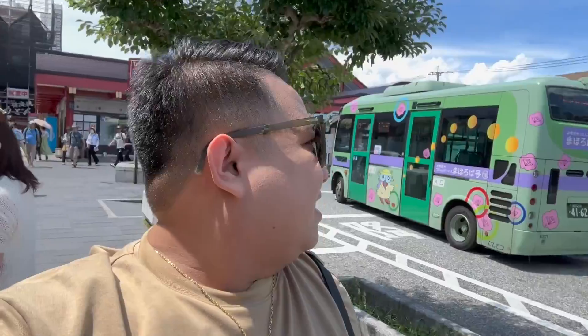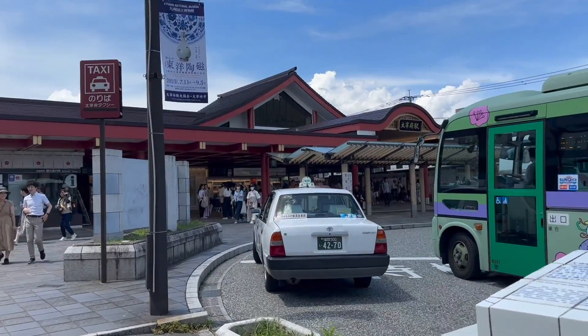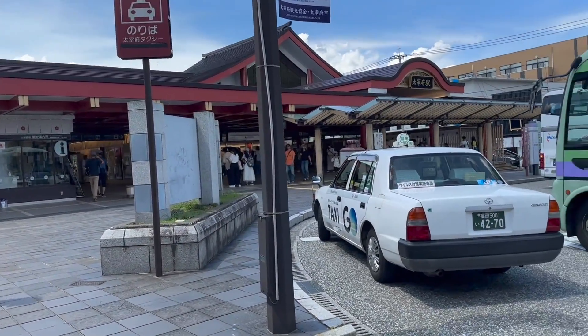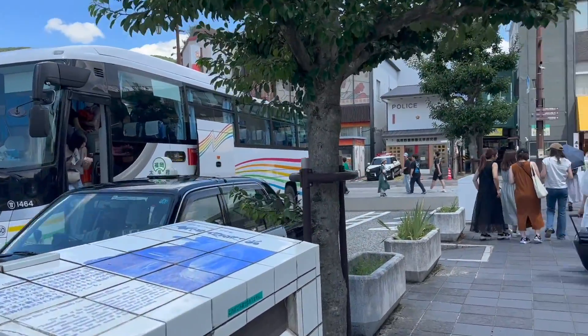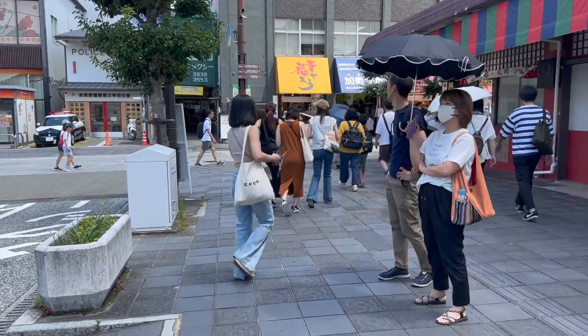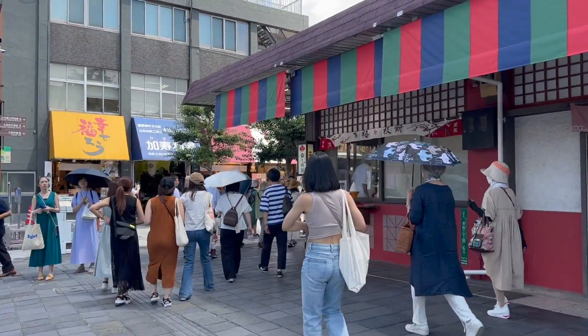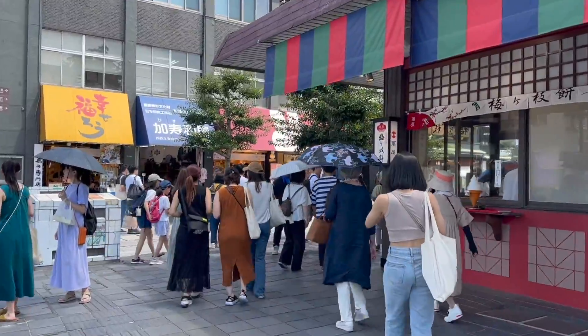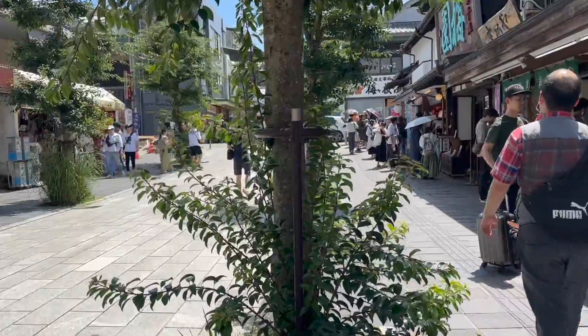Alright, we made it to Dazaifu station! This is their train station — so if we had taken the train, this would also be our stop. It's very laid back and beautiful here. That's the Nishitetsu bus we rode. I'll Google where the shrine is, but people seem to be heading in one direction — let's just follow the flow. According to Google, we're on the right track.